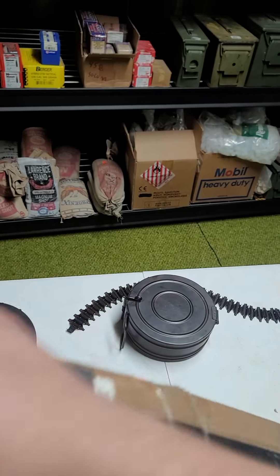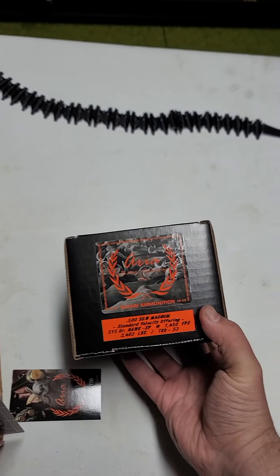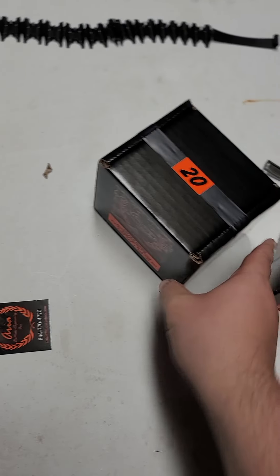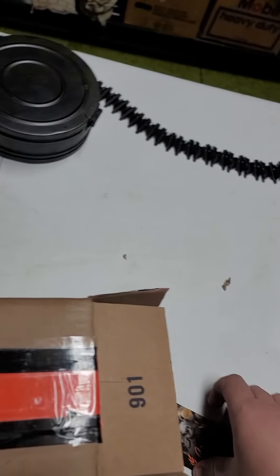Got some standard velocity offering with the 515 grain Hawks — that one doesn't have the warning on it. Definitely gonna have some cool videos coming up. What else is in here? I can feel it.